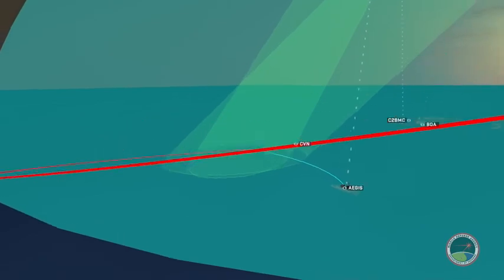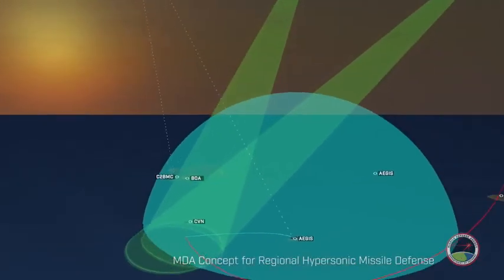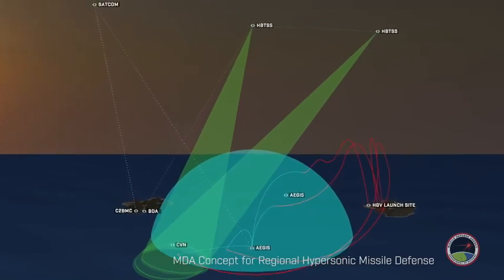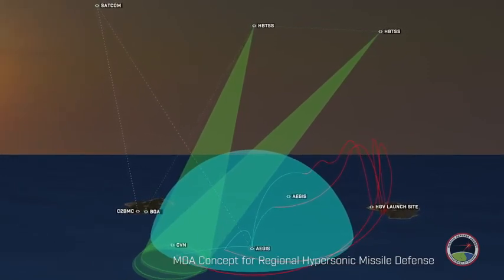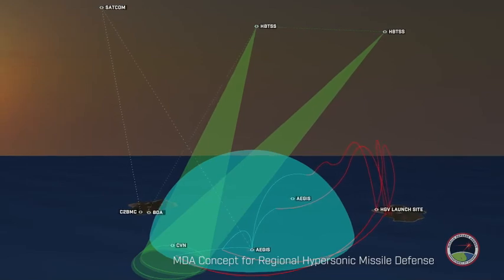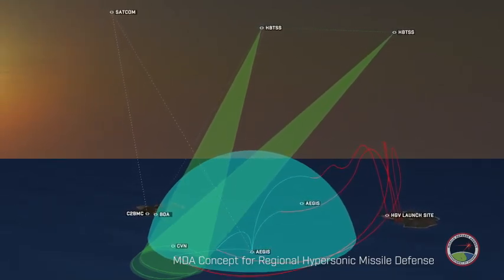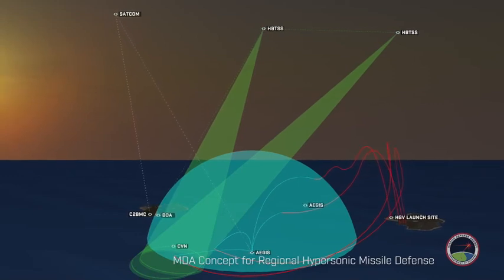This scenario example showed a regional defense concept for defending against hypersonic glide vehicles using an integrated architecture of space and surface sensors, working together to engage hypersonic glide vehicles in both the glide and terminal phases of flight to provide a multi-layer defense against hypersonic threats.